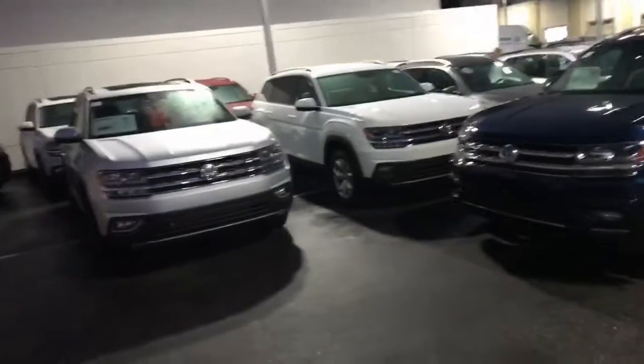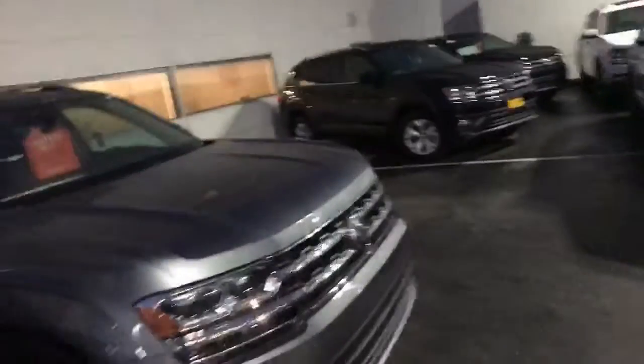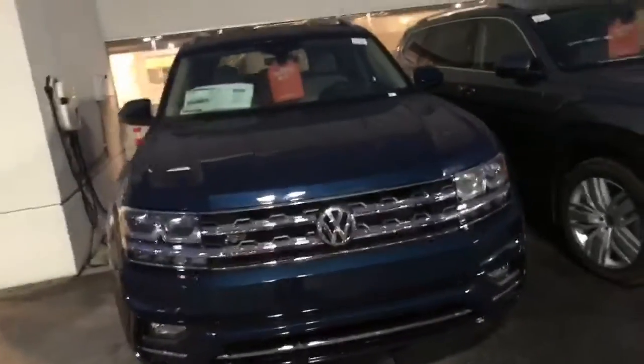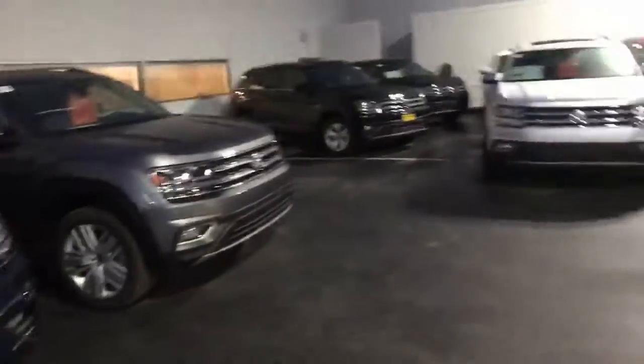Just one example of the many cars that we have here that are on sale. I just received about 10 new Atlas 2019s and a couple of 2018s. So if you're still in the market, please give me a call. Come on by. Let's hook up a great deal for you.